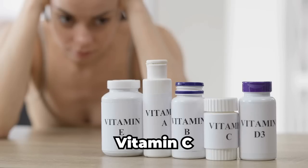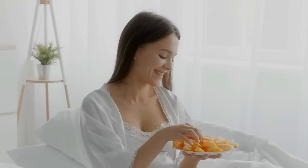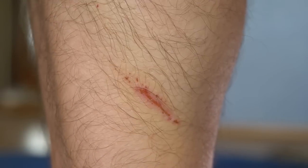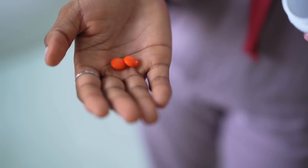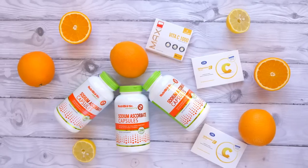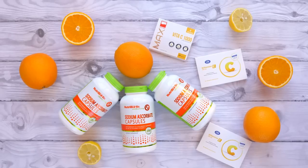Now let's move on to vitamin C. A study published in Diabetic Medicine in 2018 found that people with type 2 diabetes had lower levels of vitamin C compared to those without diabetes. This is concerning because vitamin C is a powerful antioxidant that helps protect our cells from damage and inflammation. It also plays a role in wound healing, which can be a significant concern for people with diabetes due to the risk of developing foot ulcers. The same 2018 study found that supplementing with vitamin C might improve blood sugar control and reduce the risk of diabetes-related complications. Another study published in the Journal of Nutritional Science and Vitaminology in 2017 found that people with type 2 diabetes who took a vitamin C supplement for 12 weeks experienced significant improvements in blood sugar levels, insulin sensitivity, and blood pressure.